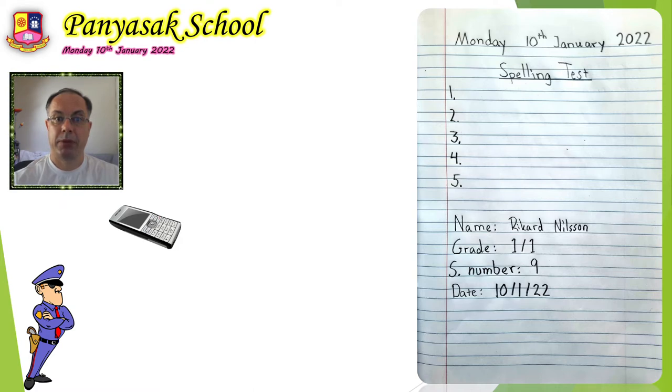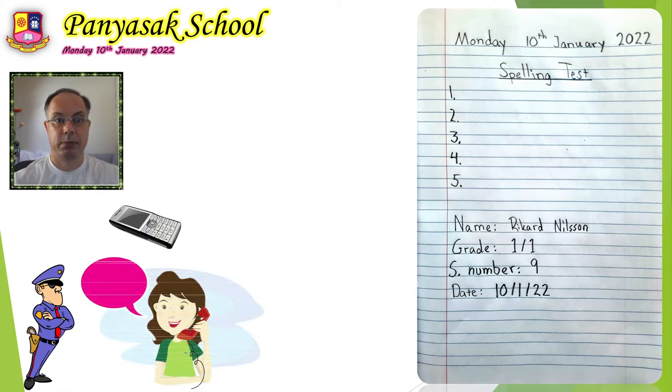Number 3: call. Call. Four letters in call.